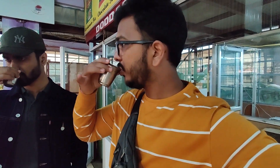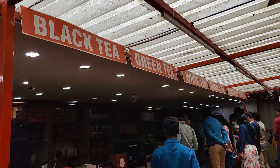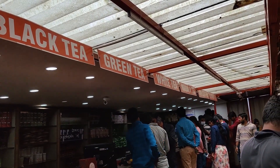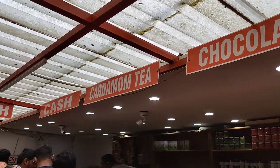I think it will be strong, but it will be very good. I think it will taste good. I got all the tea — lemon tea, ginger tea, masala tea, white tea, green tea, black tea, strong tea, chocolate tea, cardamom tea.